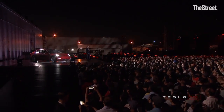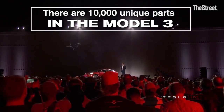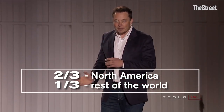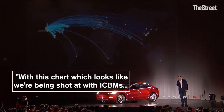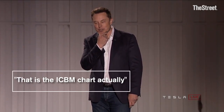There are 10,000 unique parts in a Model 3, and these are coming from all over the world. About two-thirds come from North America and about a third from the rest of the world. But as you can see with this chart, which looks like we're being shot with ICBMs — I think that is the ICBM chart, actually.